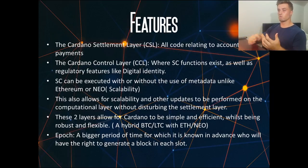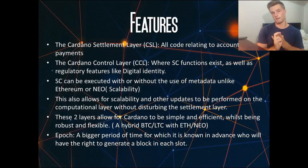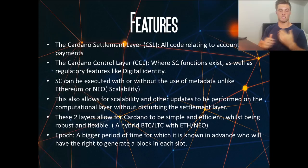Now for the more technical side of Cardano — it uses two layers. The first is the Cardano Settlement Layer, or CSL, which handles all code relating to accounting and payments: token metrics, balances, and transaction things all to do with the ADA token. The second is the Cardano Control Layer, which is where all the smart contract functions exist as well as regulatory features like digital identity. Smart contracts can be executed with or without the use of metadata, unlike Ethereum or Neo.